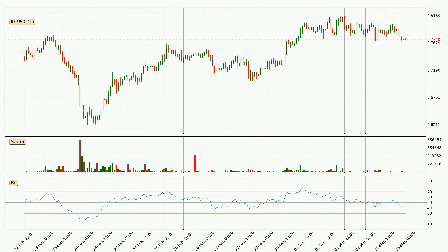Moving to the hourly relative strength index, the current hourly RSI is at 41. So there are currently no signs of the crypto being overbought or oversold.